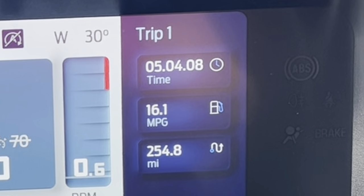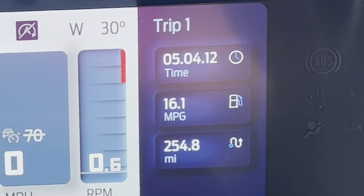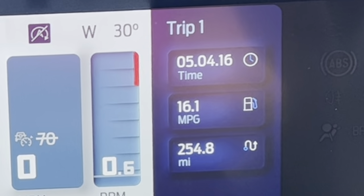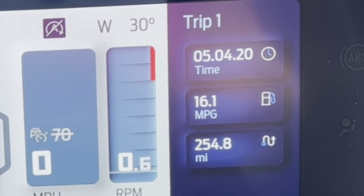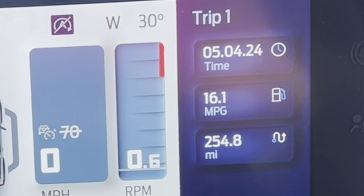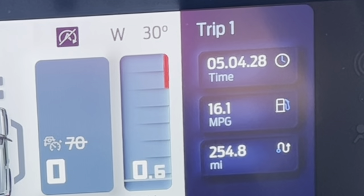The first leg of the trip is done at about 255 miles in eco mode — miles per gallon is 16.1. Pretty disappointing, I thought it was going to be a lot better. Tomorrow I'm going to reset the meter and see what the next leg holds, and I'll do the return leg in normal mode just to be fair.